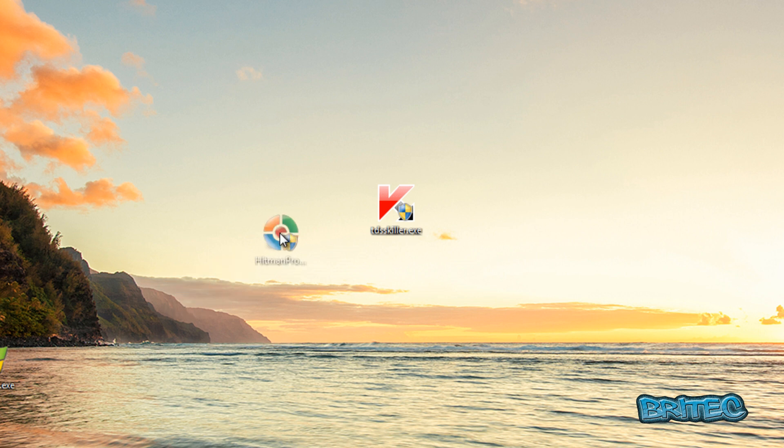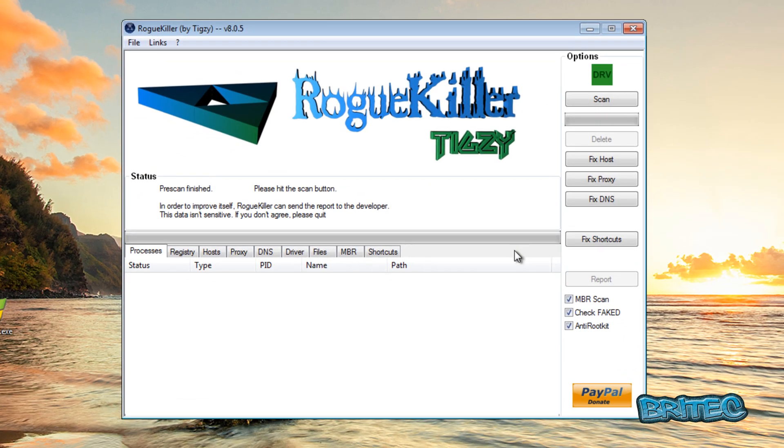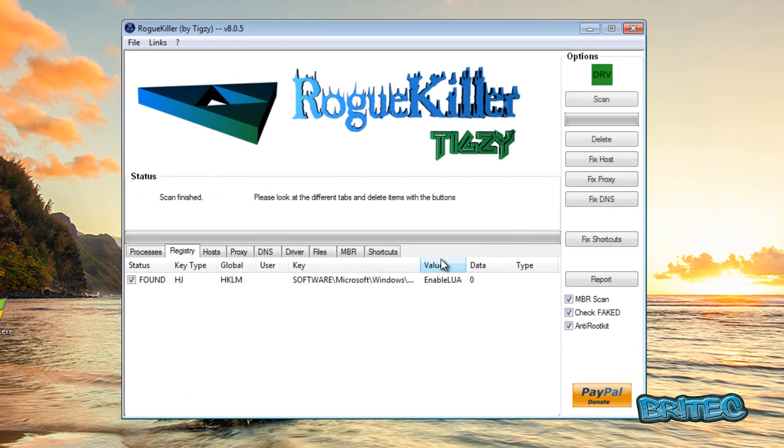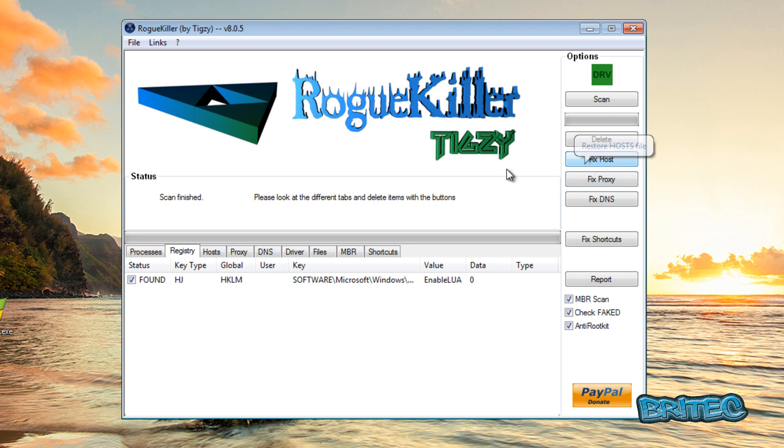You can also run a scan with Hitman Pro as well. Another great tool to run is RogueKiller — run a quick scan and it will check if there are any registry keys found, and it also checks the hosts file, proxy settings, and DNS. As you can see, nothing wrong there. You can click Fix Hosts and Fix Proxy if you wish, and then click Delete to clean up anything found.